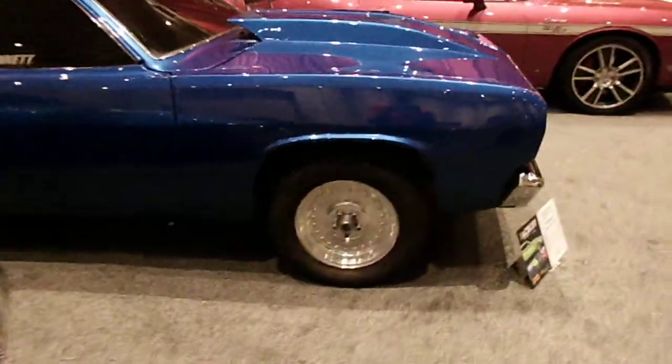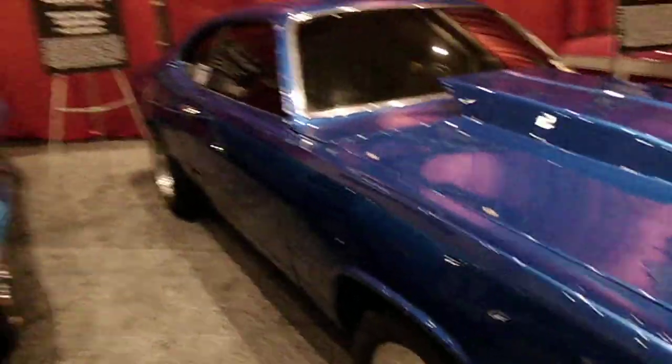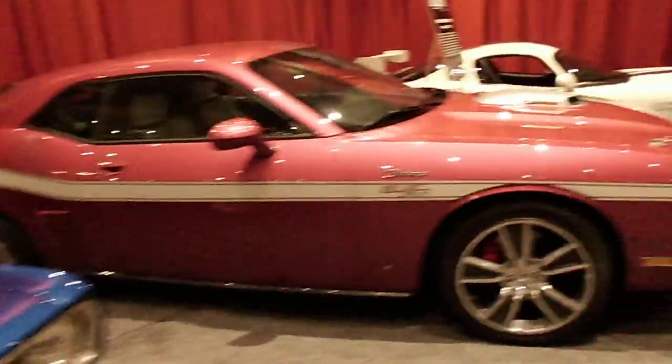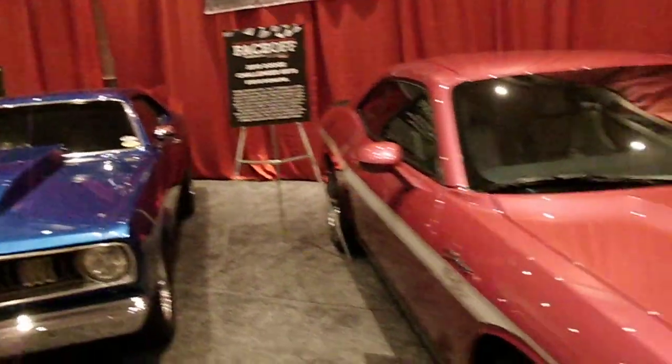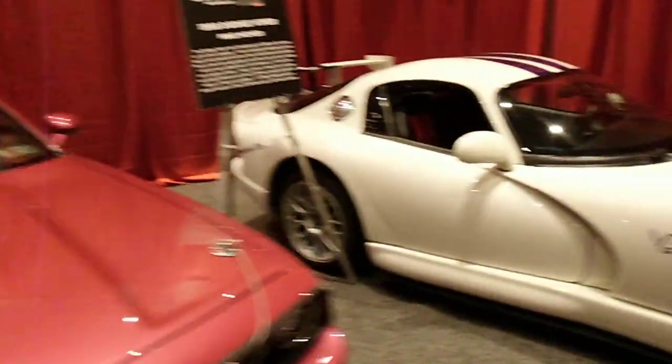Lots of nice classics — Dusters, Challengers — and then in the middle here we have the core of our modern cars. We have a very custom SRT and a Viper.